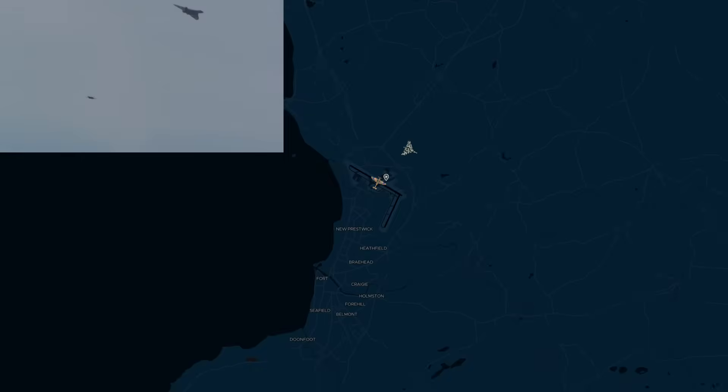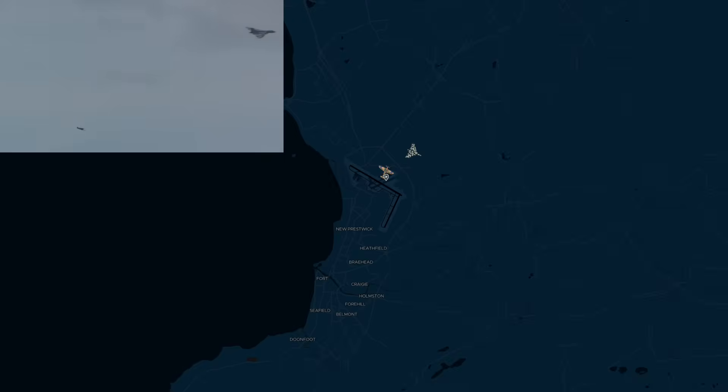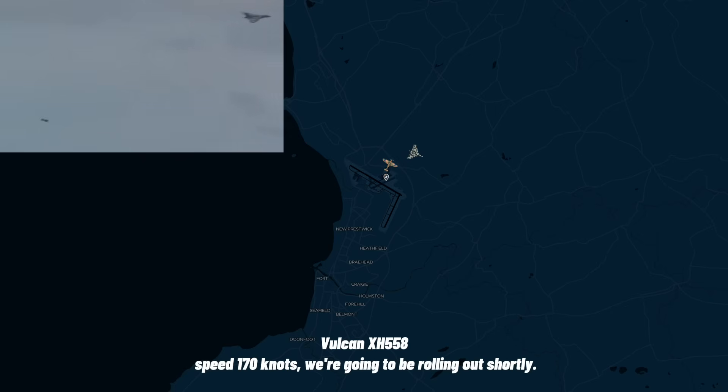Vulcan from Battle 1. Go ahead. Can you give me your speed please? I'm just on your right-hand side. Exilage, speed 170 knots, we're going to be rolling out shortly.